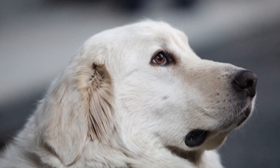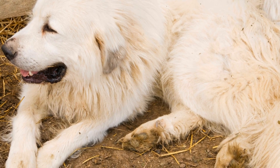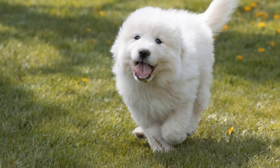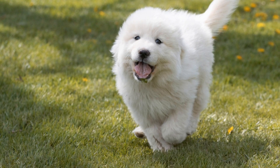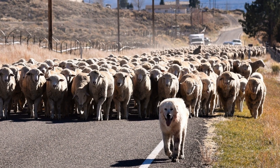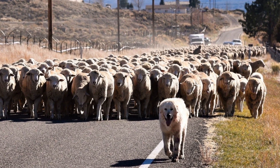3. Fur Trimming Tips. Great Pyrenees have beautiful feathering on their tails, legs, and ears, which may require some occasional trimming. Use a pair of grooming scissors or clippers with a guard attachment to trim any excessively long fur. Be careful not to cut too close to the skin or accidentally nick their skin, as it can cause discomfort and potential injury.